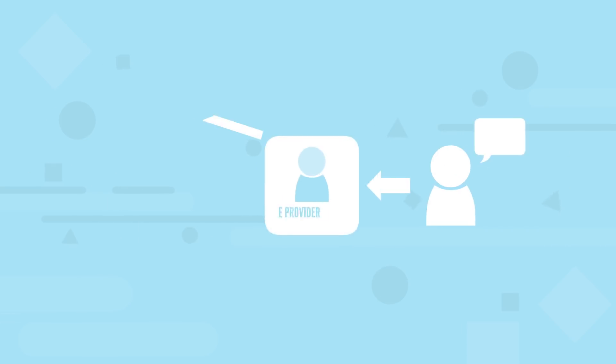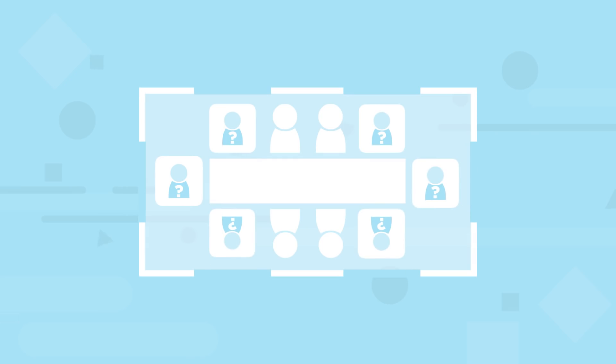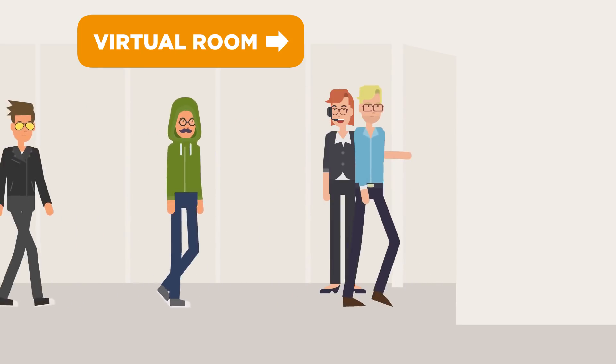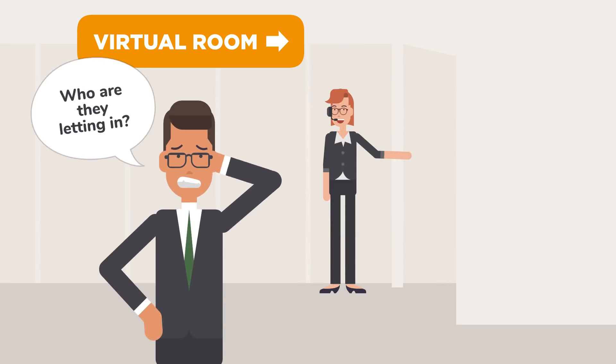When all you have is client-to-server encryption, what you're really getting is this — a loss of privacy and security. In fact, when you rely on someone else to relay your conversation for you, you're not just trusting them with the contents of your call. You're also trusting them to manage who you're talking to for you.